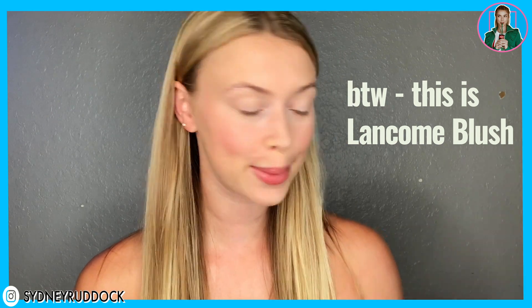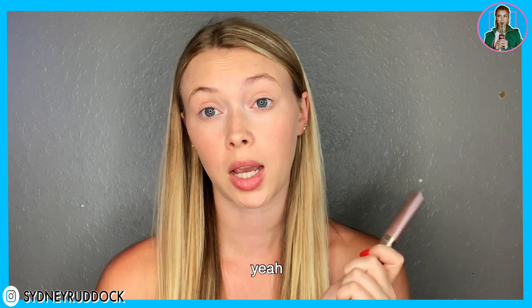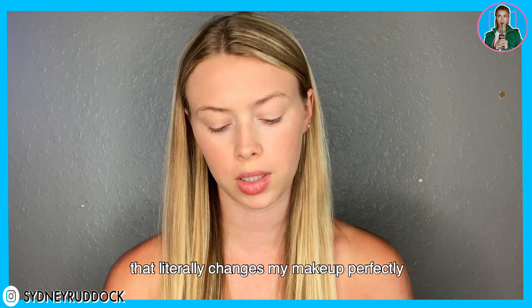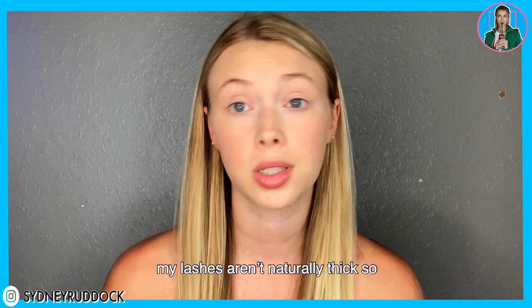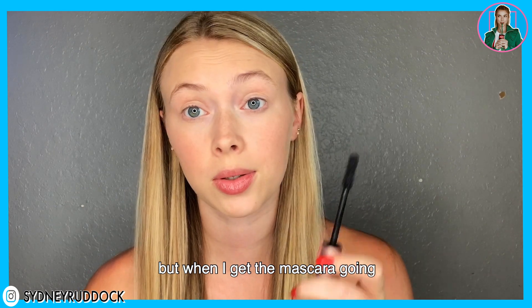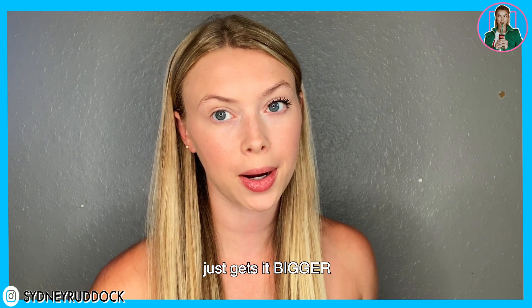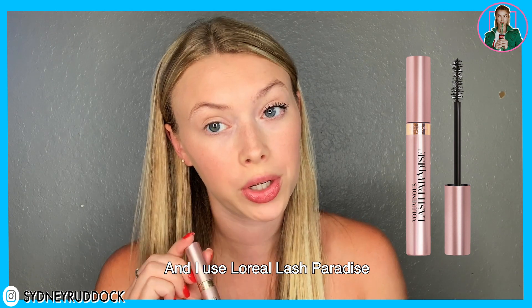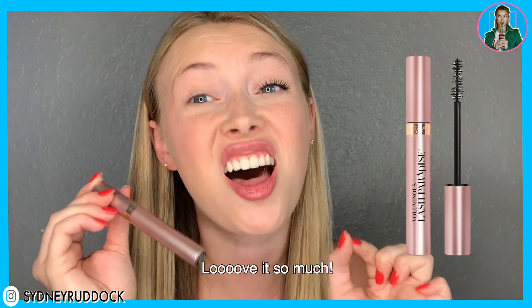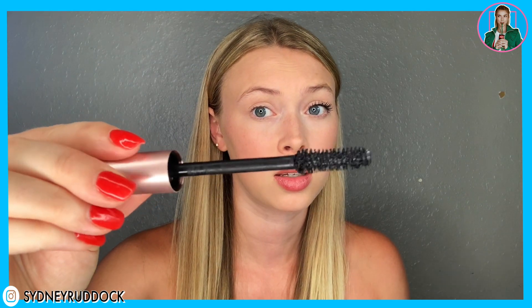One makeup product I will use forever and only is mascara. It literally changes my whole face perfectly. My lashes aren't naturally thick, but when I get the mascara going it just gets them bigger. I use L'Oreal Lash Paradise — I love it so much. The brush is really thick, it's really nice, and I'm using the black.